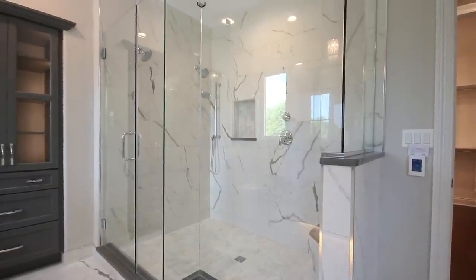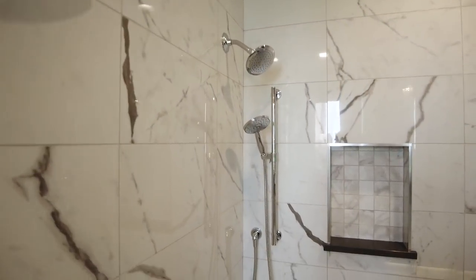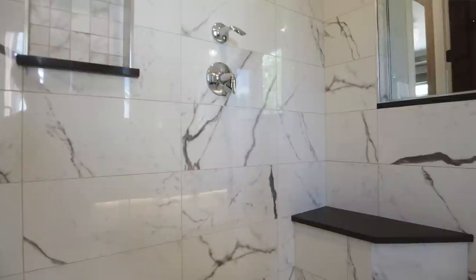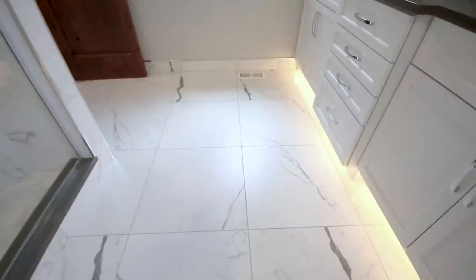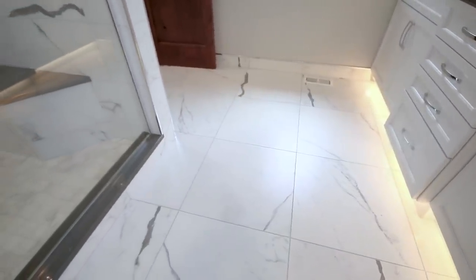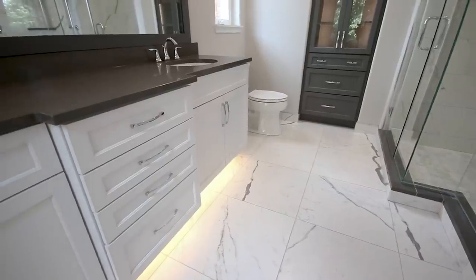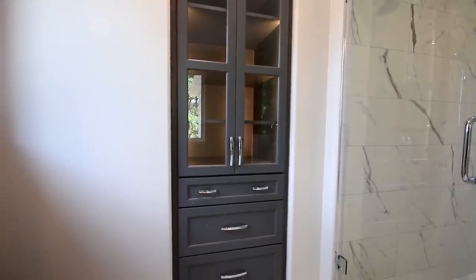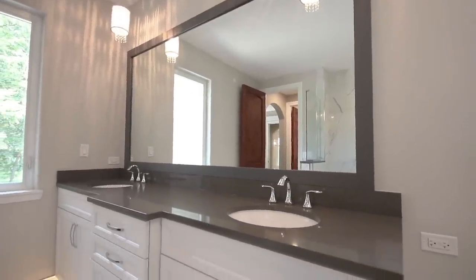In the master bath, we did a huge walk-in shower with his-and-hers showerheads plus a handheld, and a beautiful custom niche in the wall with a custom frameless glass shower door. We did 24-by-24 porcelain tile on the floors and 12-by-24 on the walls. We also did LED lighting under the toe kicks of the vanities, LED lighting inside the linen cabinet, and a beautiful quartz countertop that doesn't require sealing.